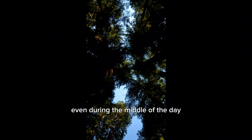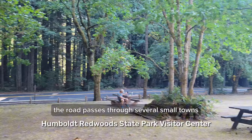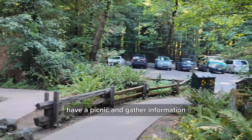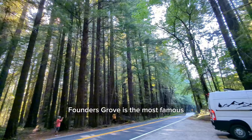Even during the middle of the day, the path through the towering coast redwoods remains dimly lit — that's why all the cars have their headlights on. The road passes through several small towns. As you pass the Humboldt State Park Visitor Center, have a picnic and gather information. If you want to walk through the redwood forest and take a forest bath, find the redwood groves along the road.